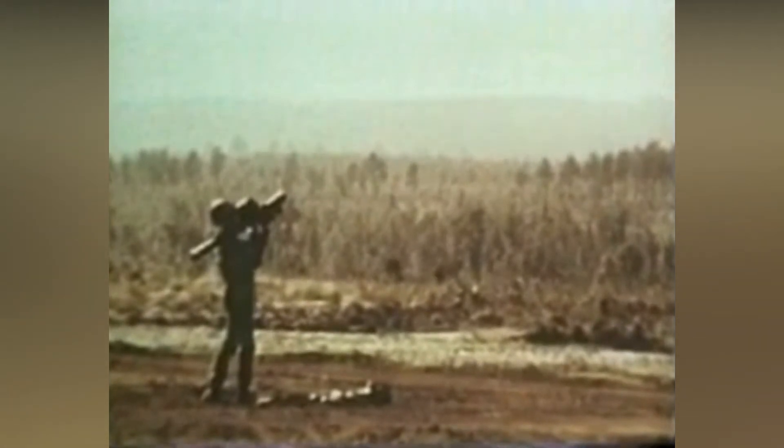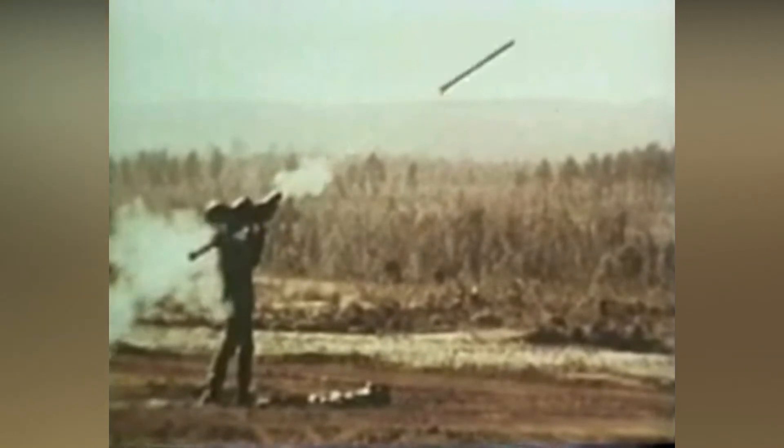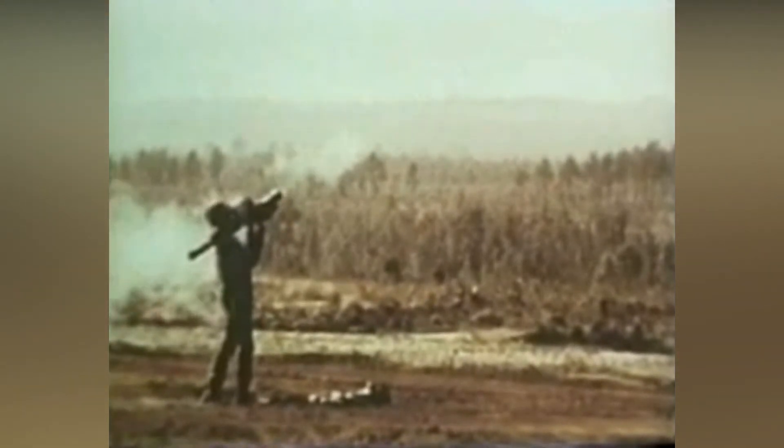These ultra-high-speed pictures show how Red Eye is launched by an expulsion charge. Once clear, a sustainer rocket motor cuts in and the missile arms itself.